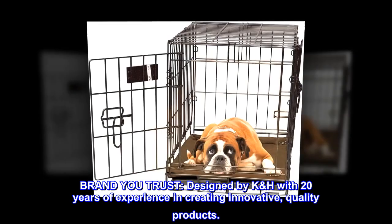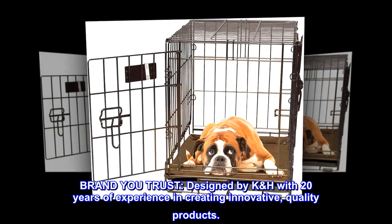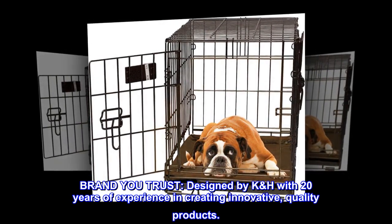Brand you trust: designed by K&H with 20 years of experience in creating innovative, quality products.